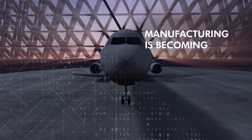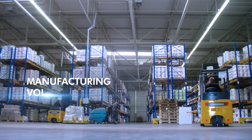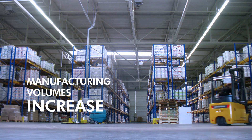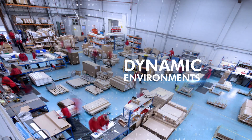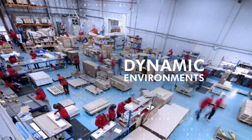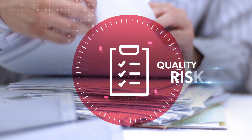Advanced manufacturing is becoming more complex as product variation in manufacturing volumes continually increase. In such dynamic environments, relying on manual processes and paperwork often leads to production delays, material waste, and quality risks.